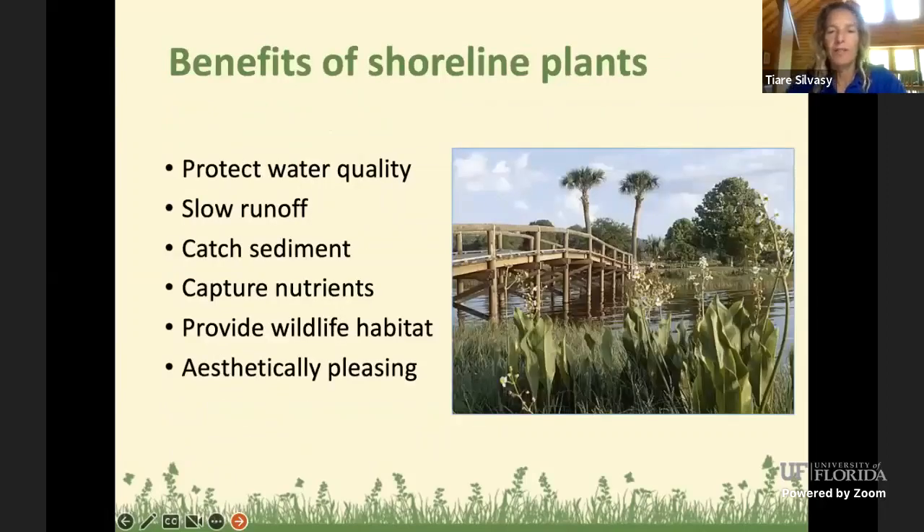The benefits of shoreline plants are many. They help protect water quality by slowing runoff from the land, catching sediment, soil, and attached nutrients. They capture nutrients by sucking them up into their plant bodies, and they provide wildlife habitat for birds, butterflies, hummingbirds, fish, fish nurseries, and more. They're also beautiful to look at — flowers and grasses really make the lakefront or water body look healthy.